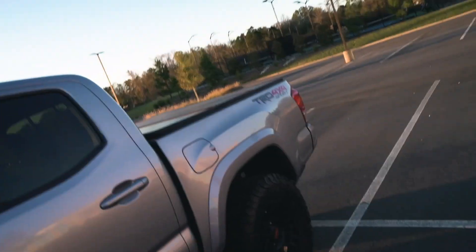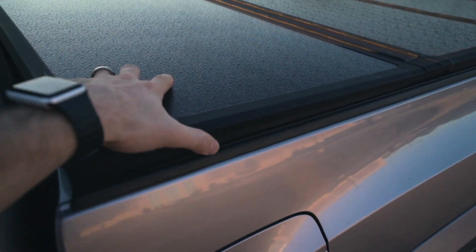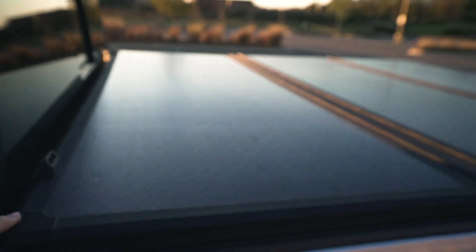On the bed, also how I bought it, it comes with this bed cover which is weather sealed. So I can store stuff in here, travel with this truck, put suitcases in here without worrying about them getting soaking wet. Some water does get in, but it's not as bad as it would be just sitting open in the rain.